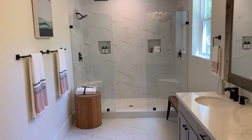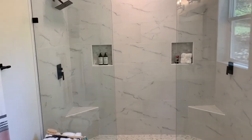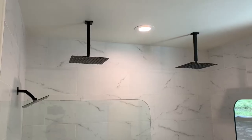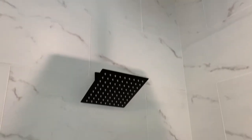And a giant master bathroom here with a huge walk-in shower. We have double sinks here on the tall vanity. We also have two rain shower heads and a third shower head on the wall as well.